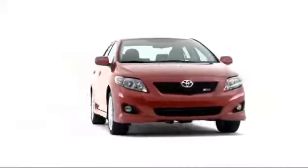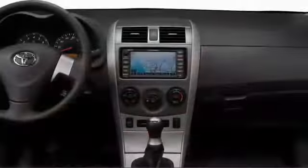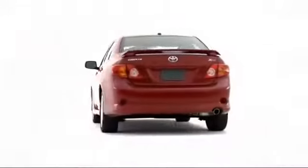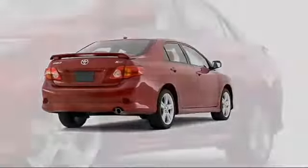Having been fully revamped for the 2009 model year, the Toyota Corolla sedan injects the compact class with unique style, renowned reliability, and of course, exceptional value.